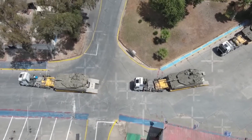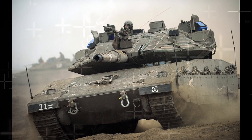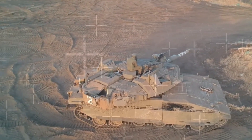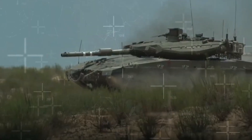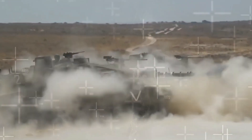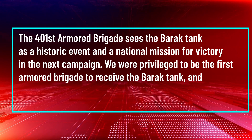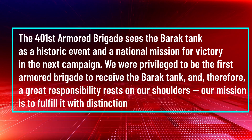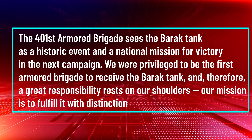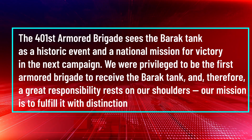Colonel Benny Aharon, the commanding officer of the 401st Armored Brigade, is already operating the Barak. He is openly impressed, saying the addition of the Barak is an amazing opportunity to improve operational effectiveness. The 401st Armored Brigade sees the Barak tank as a historic event and a national mission for victory in the next campaign. 'We were privileged to be the first armored brigade to receive the Barak tank, and therefore a great responsibility rests on our shoulders. Our mission is to fulfill it with distinction,' he explained.